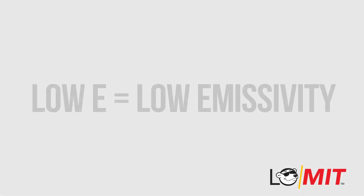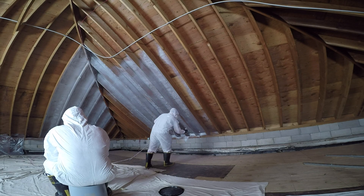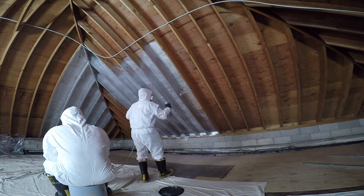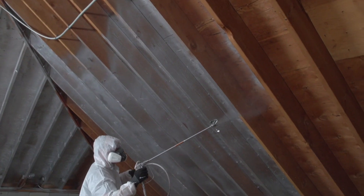The science behind our coatings is the same as low-E foil radiant barriers. Unlike foil though, LOMIT's spray-on attic heat barrier can be applied quickly in a half a day with a sprayer — all for a fraction of the cost of foil, foam, or bat insulation.